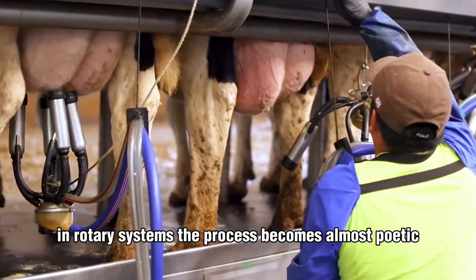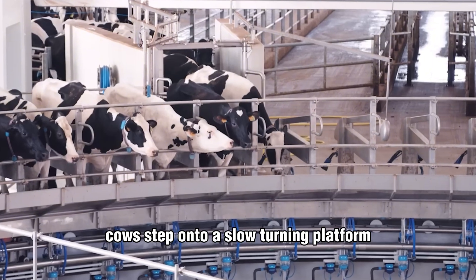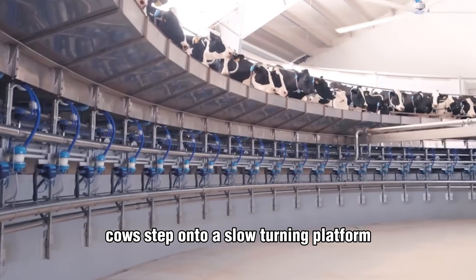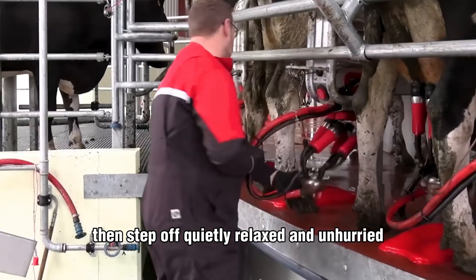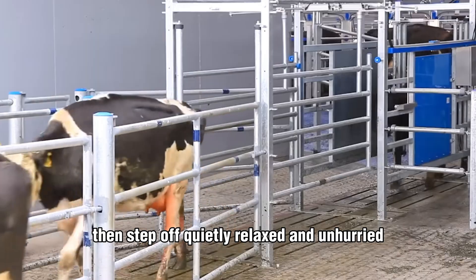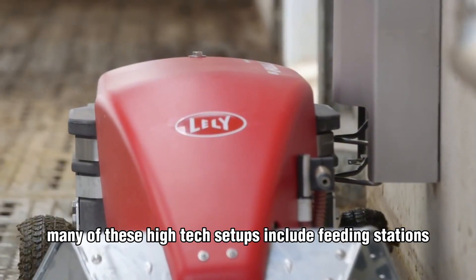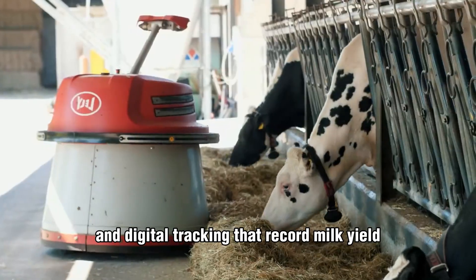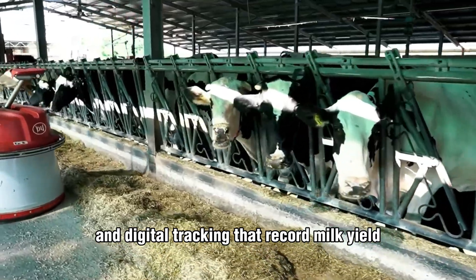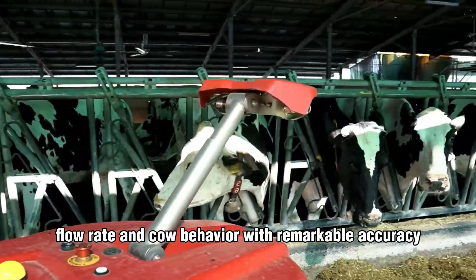In rotary systems, the process becomes almost poetic. Cows step onto a slow-turning platform, are milked automatically as it rotates, then step off quietly, relaxed and unhurried. Many of these high-tech setups include feeding stations, real-time sensors, and digital tracking that record milk yield, flow rate, and cow behavior with remarkable accuracy.